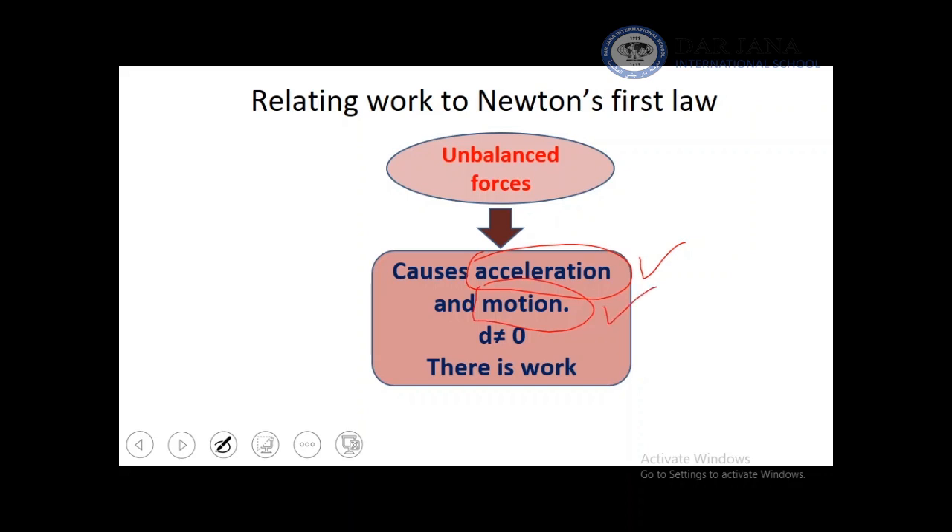Acceleration is change, so the distance is never zero in this case. We always say there is work in this case. So we relate work with having unbalanced forces.